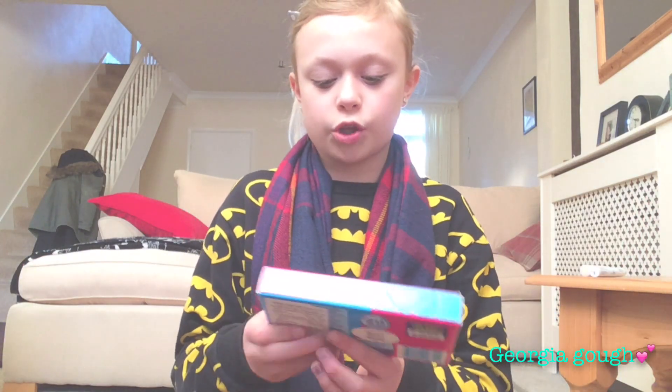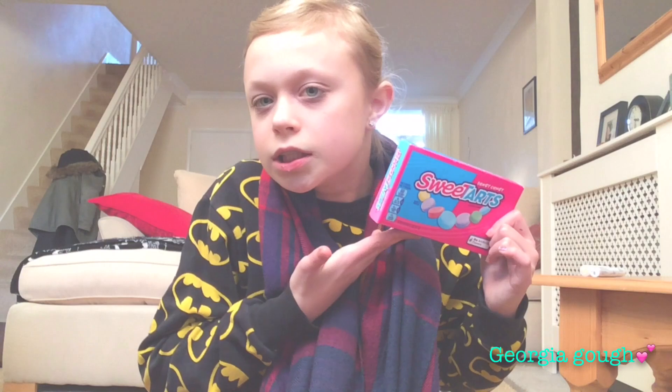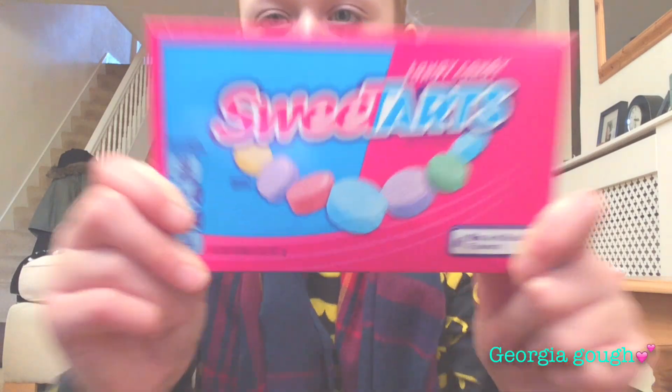I also got some American candies which are Sweet Tarts. I've already had these before and they are bae. I know that people hate the word bae but it's bae, so deal with it. There's just different flavours in here and I love it.